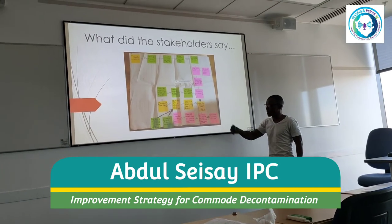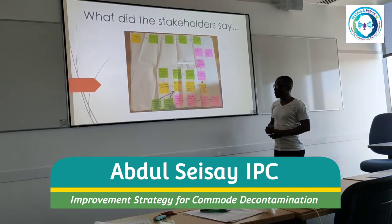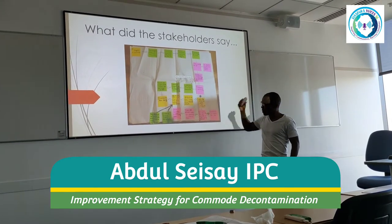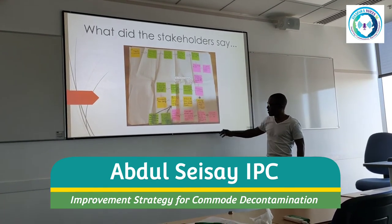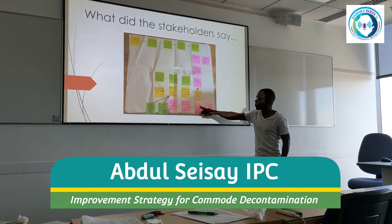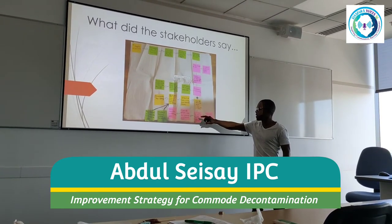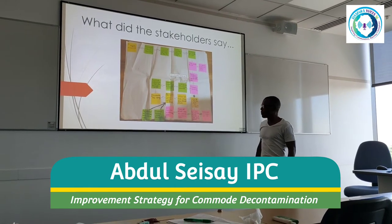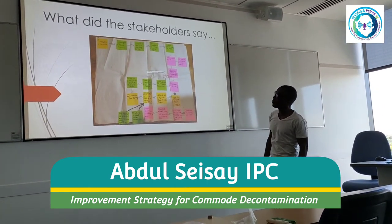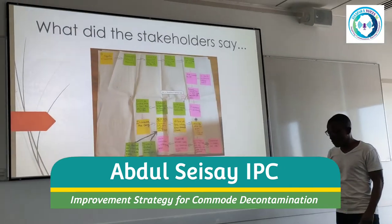Store the commode in a designated area — that can be challenging. Make sure the commode is tagged, signed, labelled, and dated. That is what the process looks like so far.